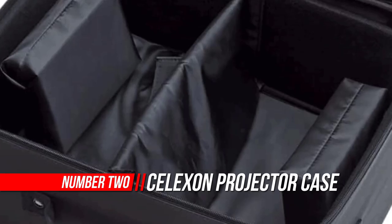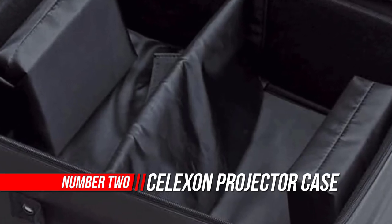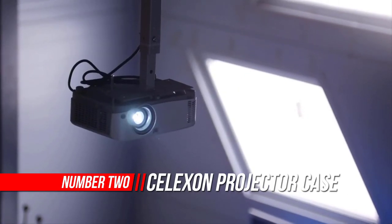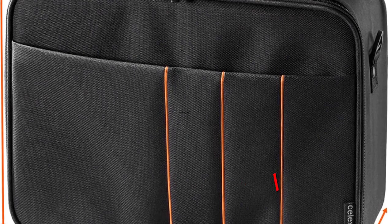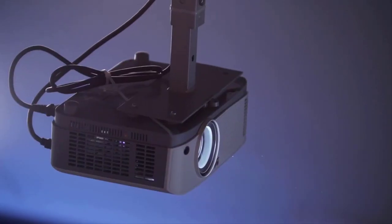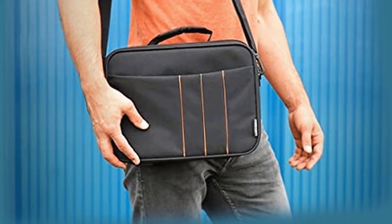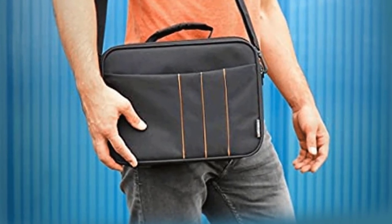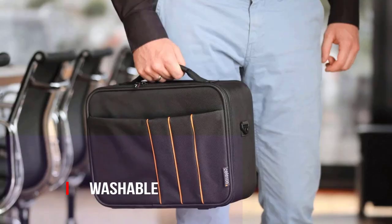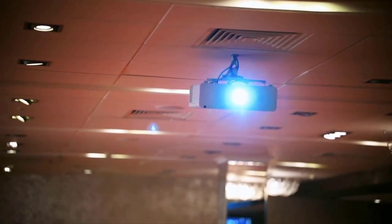Number 2: Selexon Projector Case. Whether you have an Epson, Optoma, Sony, or a ViewSonic projector, this projector case can hold them all. With a sleek, decent outlook, the Selexon projector case comes in 16x11 inches. It pairs perfectly with your portable projector, adding convenience with style. You can attach and detach the soft, padded shoulder strap with ease. The case shell is extremely sturdy with a robust appearance.